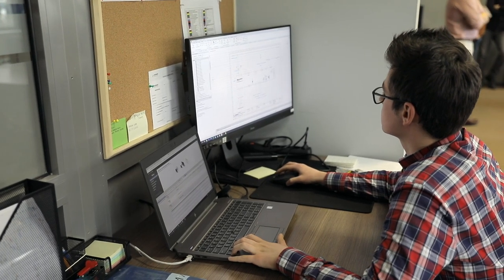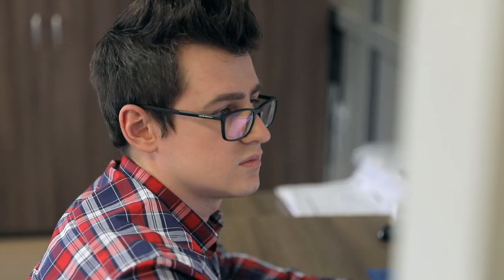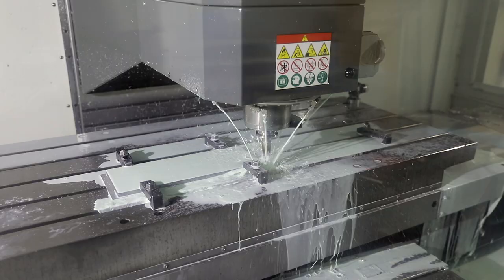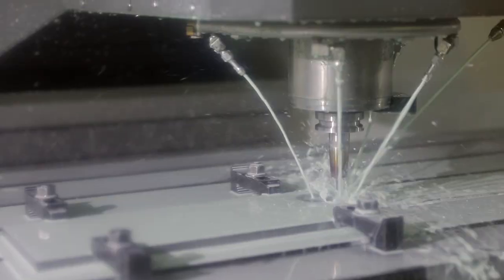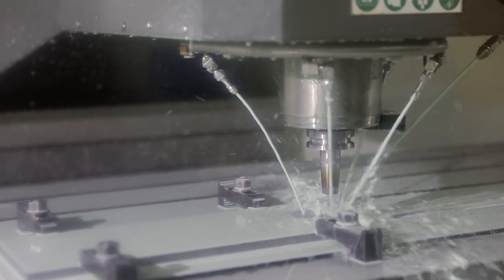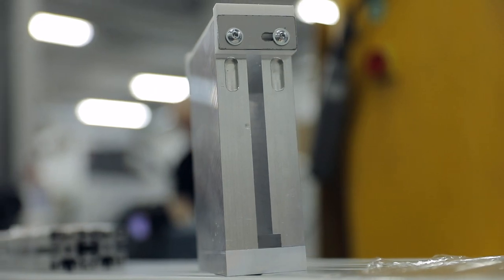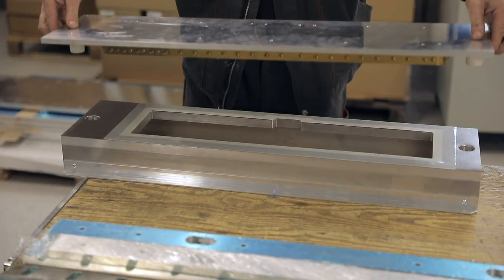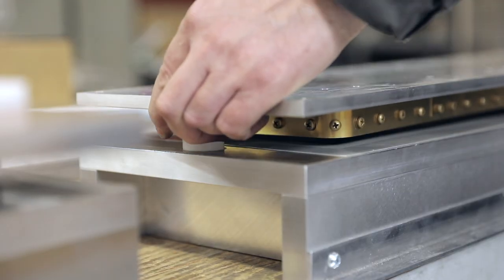Each machine is built on the basis of technical documentation prepared by process engineers. Electrodes and accessory tooling are prepared in the CNC machining center — they are a crucial part of the machine's technology. The HF welding process is achieved with the use of special tooling, usually composed of an electrode and a positioner.